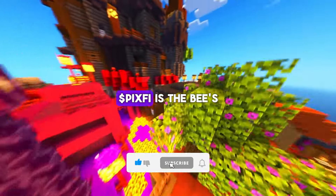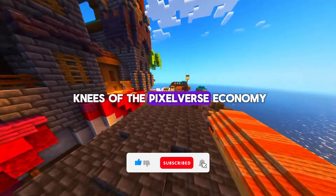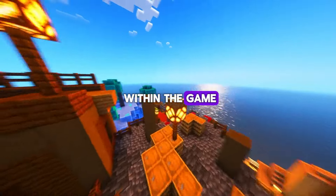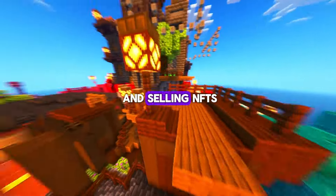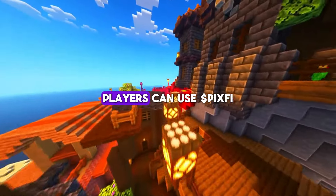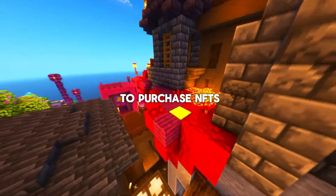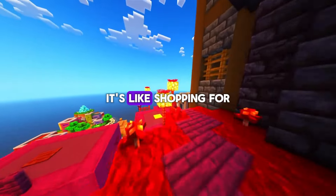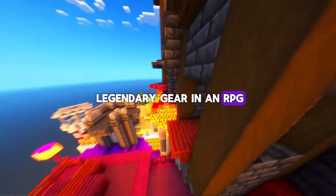Let's dive into why PixFi is the bee's knees of the PixelVerse economy. It's used for a bunch of cool stuff within the game, including number one, buying and selling NFTs. Players can use PixFi to purchase NFTs like bots and artifacts in the PixelVerse marketplace. It's like shopping for legendary gear in an RPG, but on steroids.